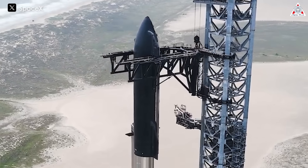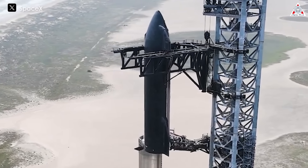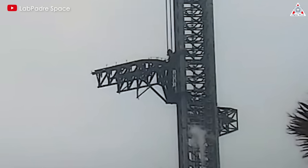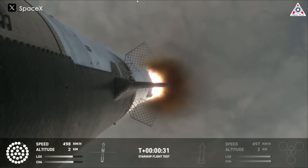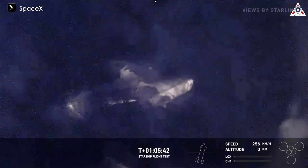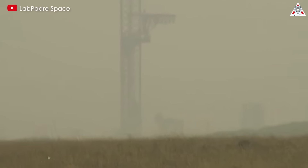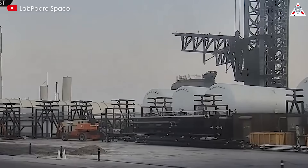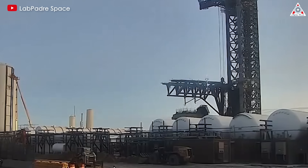Regarding the chopstick arm in this launch, it performed its lifting and lowering functions quickly and efficiently, and after launch we did not observe any abnormalities — pretty perfect. Starship Flight 4 was not only a victory because of the successful launch and landing of Starship and Super Heavy, but also because they completely protected the ground preparation facilities, Stage 0. It can be predicted that SpaceX will not spend too much time on this component when preparing for the Starship Flight 5 launch.